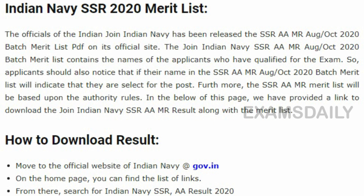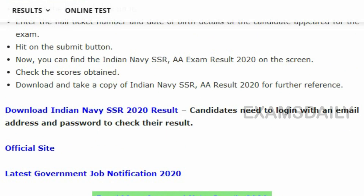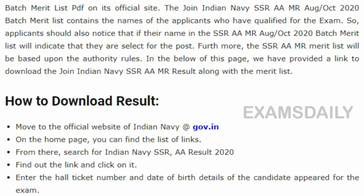To download the result, the candidate has to visit the official site of Indian Navy. On the Indian Navy page, the candidate has to find the result download link, and once the result download link is opened, the candidate has to download the result by entering the login credentials.